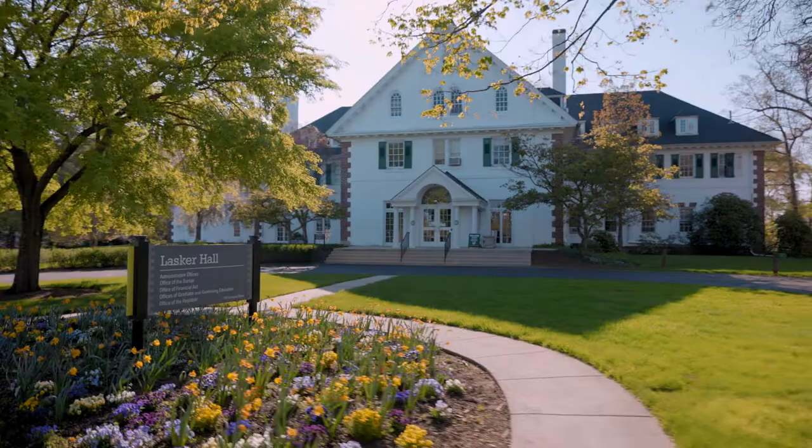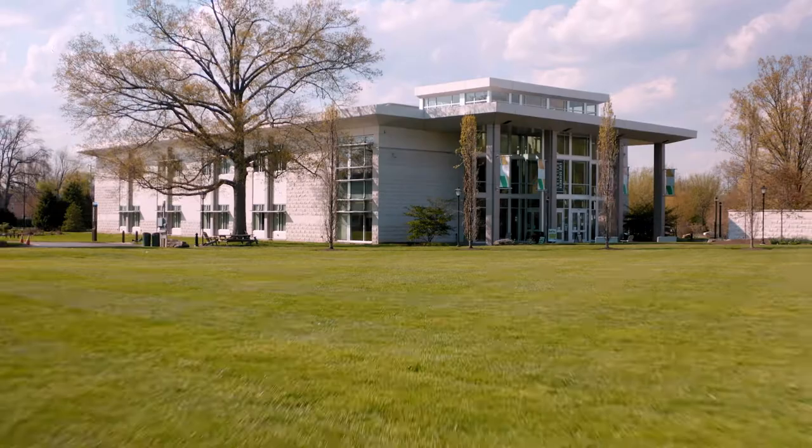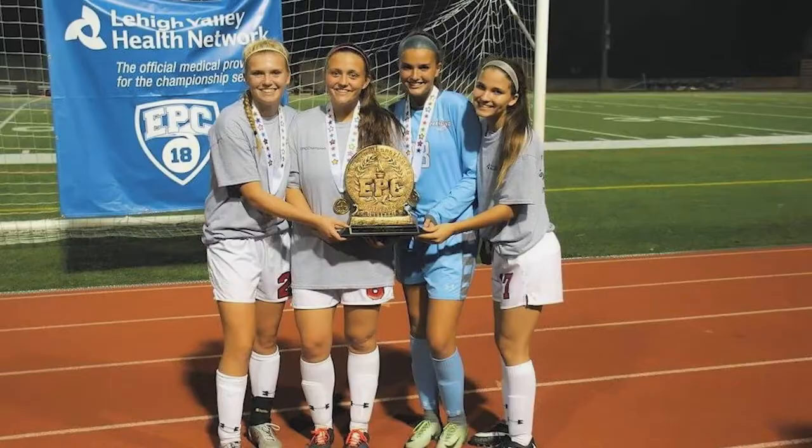There are a ton of different buildings on campus that range from academics to barns. My favorite building on campus is the life science building, which is actually our newest building on campus. It has tons of windows, which make it bright and cheery for those 8 a.m. classes.